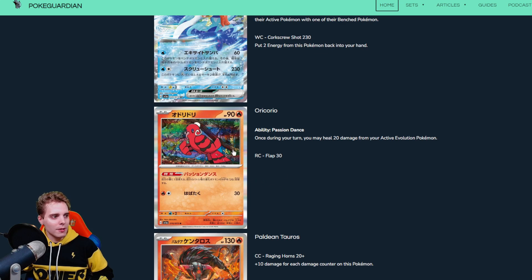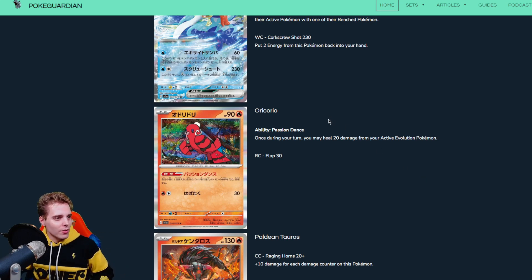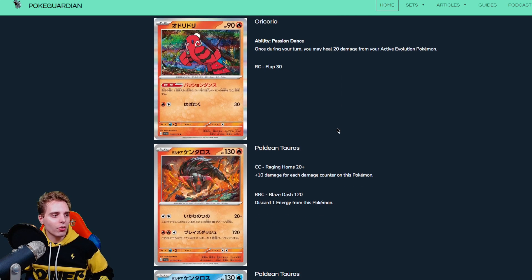Next is Oricorio with an ability: once during your turn you may heal 20 damage from your active Evolution Pokemon. This likely stacks, so if you can get a couple of Oricorios out you can heal a lot from your active. If you have a big tanky Pokemon in the active slot you can heal it with Oricorio. Healing 20 might be the difference between getting knocked out the next turn or not.